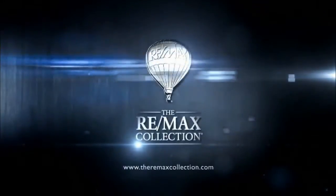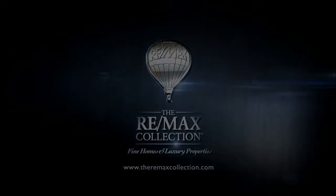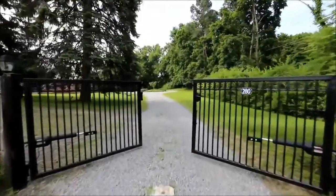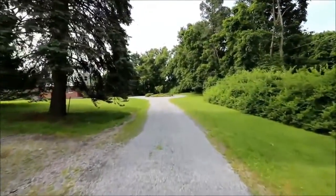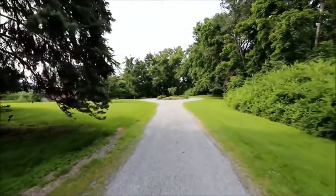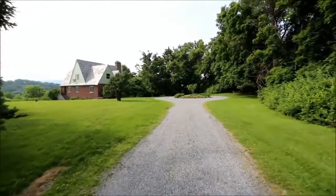Beyond the standard, come discover the REMAX Collection, a new level of excellence in luxury real estate. Located only a short walk from the famous Moodna Viaduct, a stone's throw from the Storm King Arts Center, and close to the hiking trails throughout the Schunemunk Mountains, 280 Orr's Mills Road in New Windsor, New York is a REMAX Collection home of distinction.